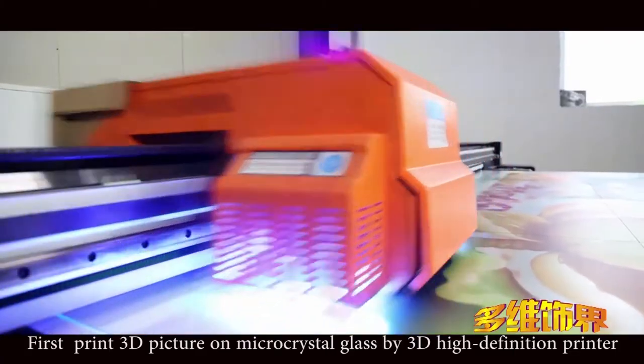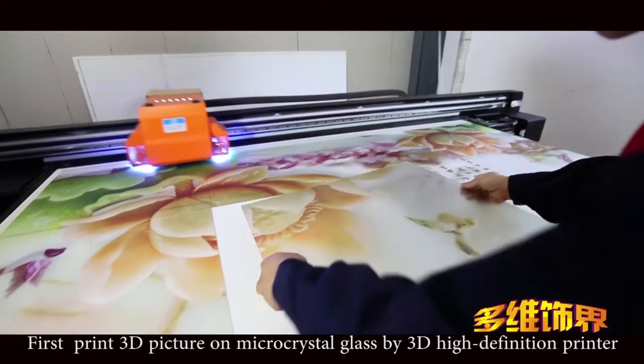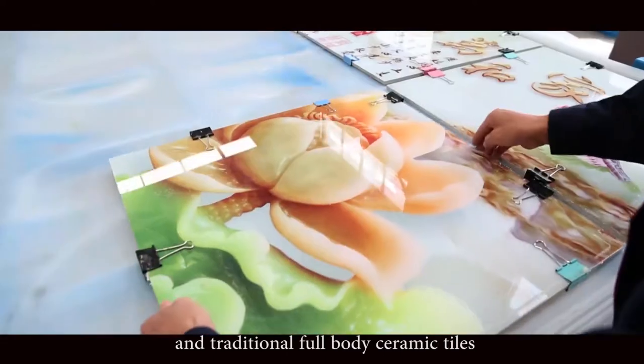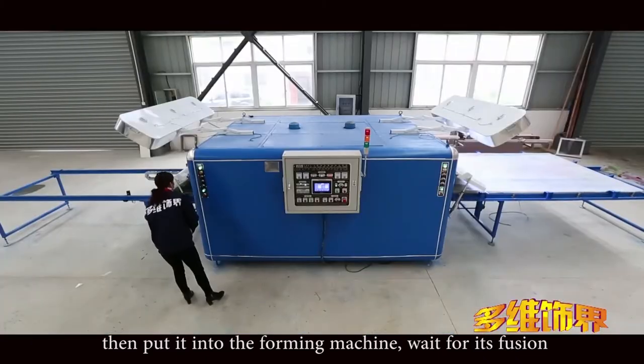First, print a 3D picture on micro crystal glass by a 3D high definition printer. Second, combine the micro crystal glass and traditional full body ceramic tiles. Then put it into the forming machine and wait for its fusion.